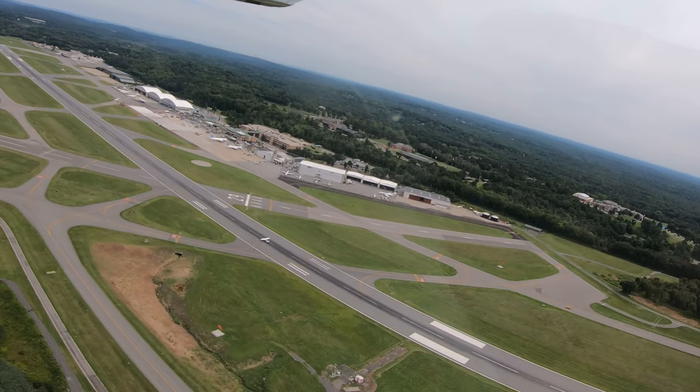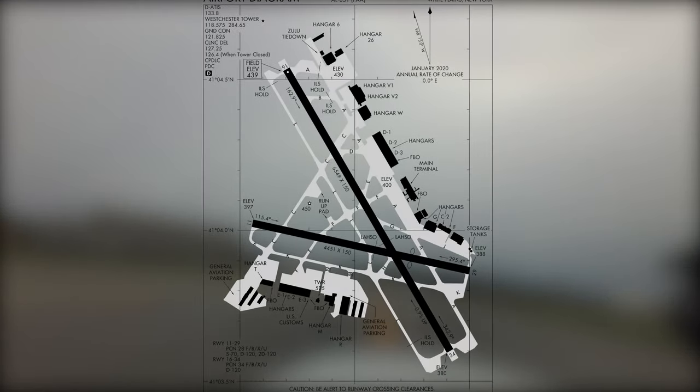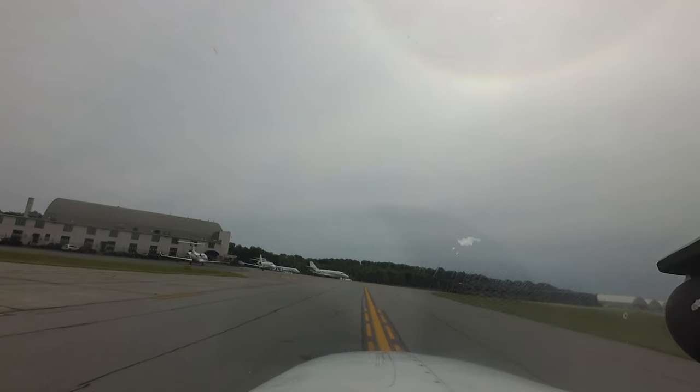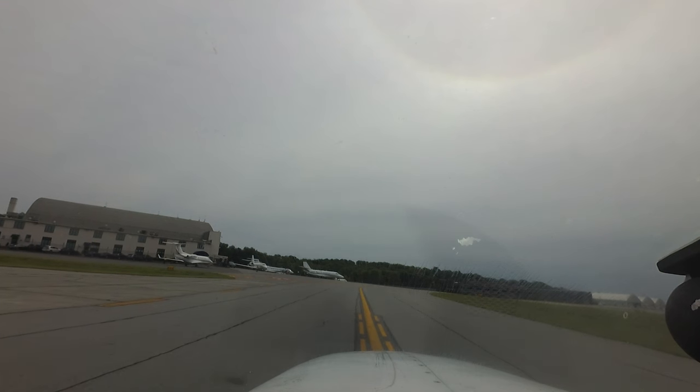The airport configuration consists of two intersecting runways: the longer runway 16/34 and the shorter runway 11/29. A complex taxiway system provides access to all parking areas, FBOs, businesses, and hangars located on the north and south sides of the airport. While not having any official hotspots, there are several issues that pilots need to be aware of when traveling to White Plains for the first time.